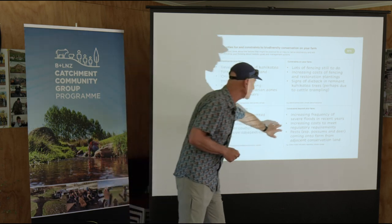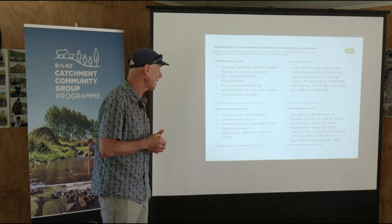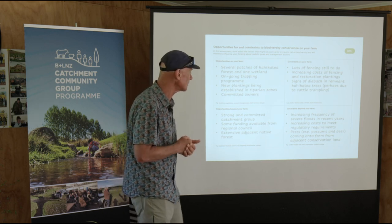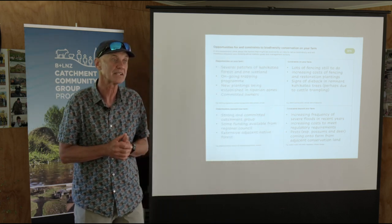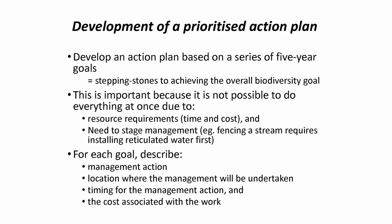The constraints beyond the farm? Climate is changing — we're getting more floods damaging riparian areas, and it's getting more expensive to meet regulatory requirements. That bit of bush next door is great for birds, but we're also getting possums and deer out of there, so it's also a constraint. It's just a risk analysis — thinking about what are the risks but also what are the opportunities.